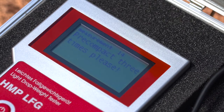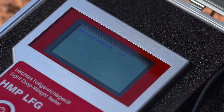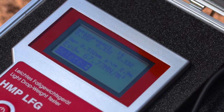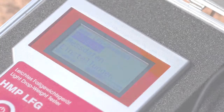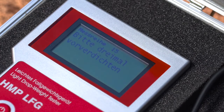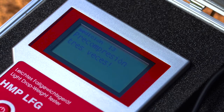Due to the large display, you will have all the data at a glance. The convenient menu navigation allows an intuitive operation. An extensive language database is included for international use — just choose your required language.